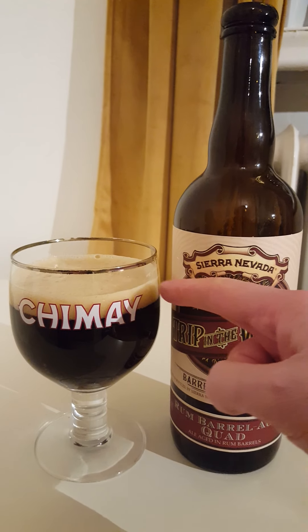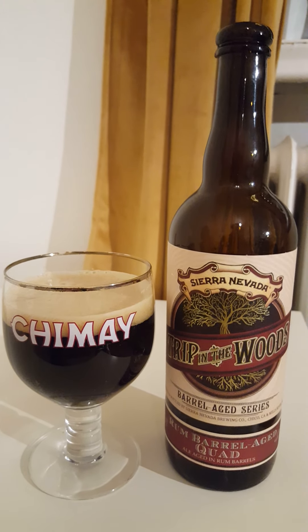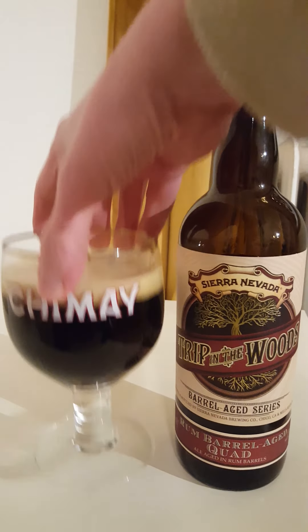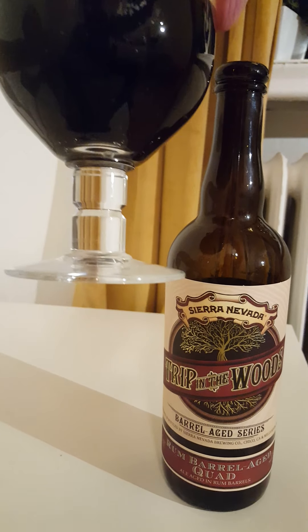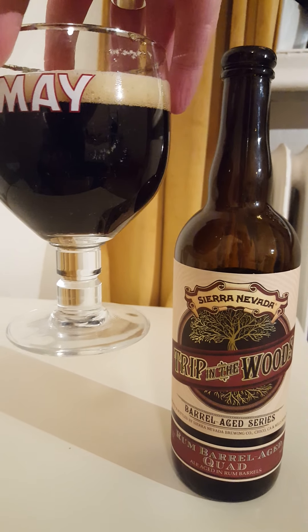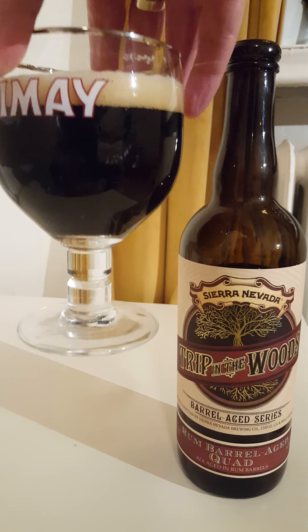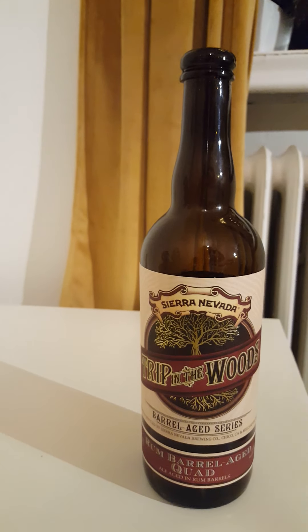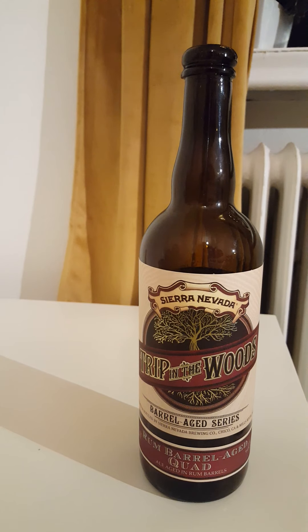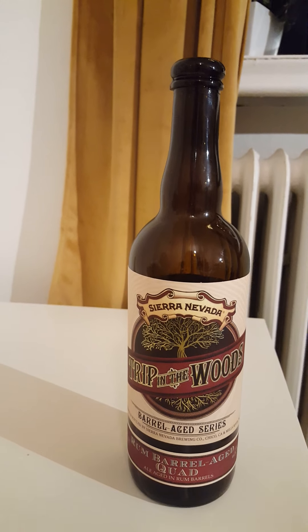Nice presentation, I would say — a nice finger's worth of a tan-colored head, small bubbles on top, looking good. That's a very, very dark beer — it's not totally jet black but it's very, very dark brown. You can hear the carbonation hissing onto the nose — oh, that's lovely.